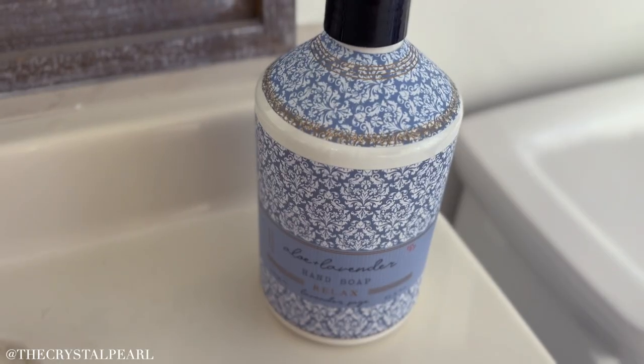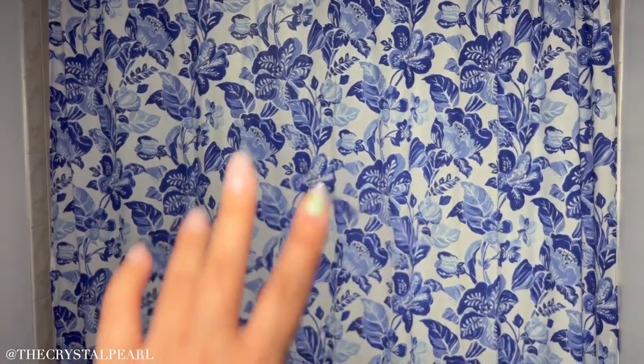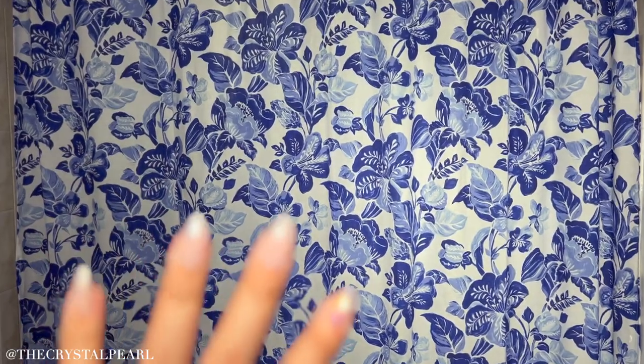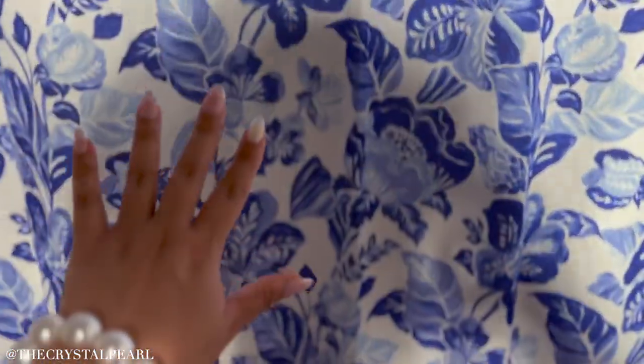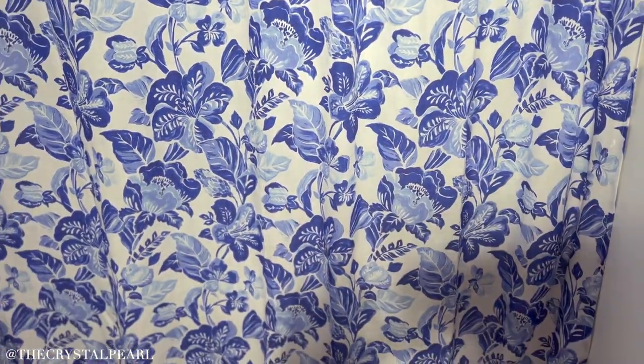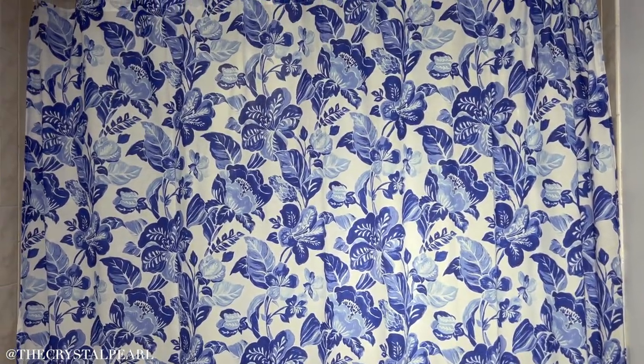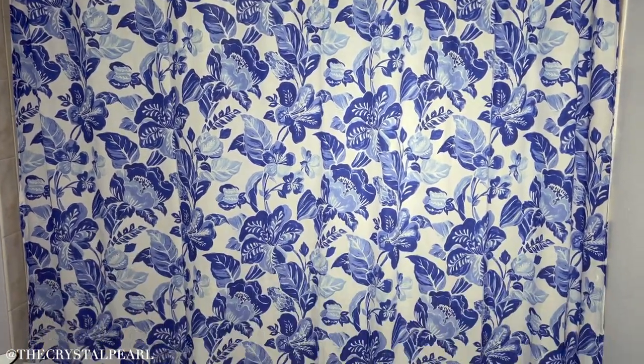Pops of blue — you guys know that pink is my favorite color, but blue has really been on my radar and I have been loving it. I've been putting pops of blue throughout my entire home and it has been making everything look so elegant, so crisp, and so beautiful. I definitely recommend trying a new different color and just putting pops of it around your house — it will look stunning.